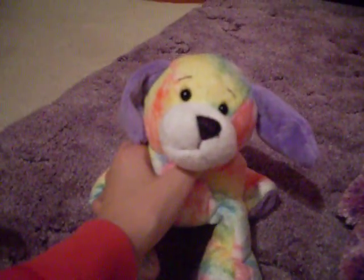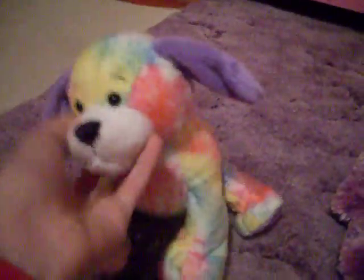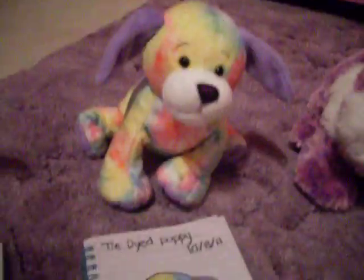Next, I have my tie-dye puppy, Bubblegum. I tried to make the colors exact, but it's not exactly in the right spots. I'm not even sure if it's the exact same for every tie-dyed puppy, but I think it looks sort of like him.